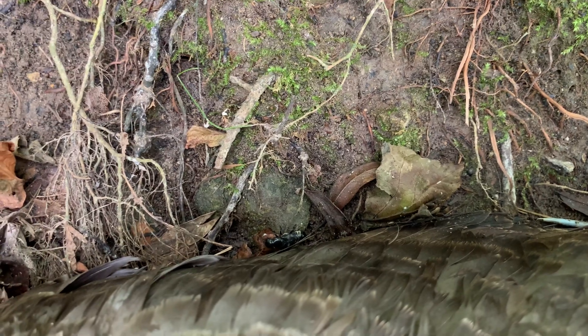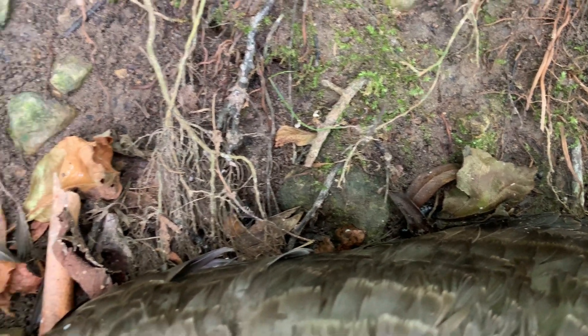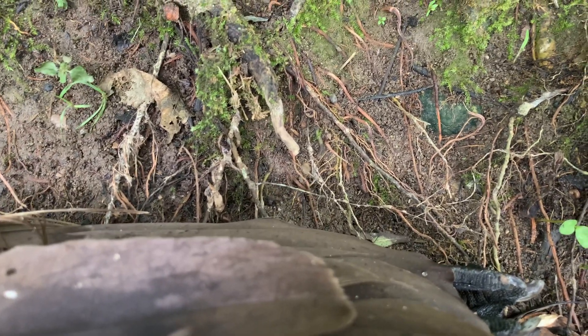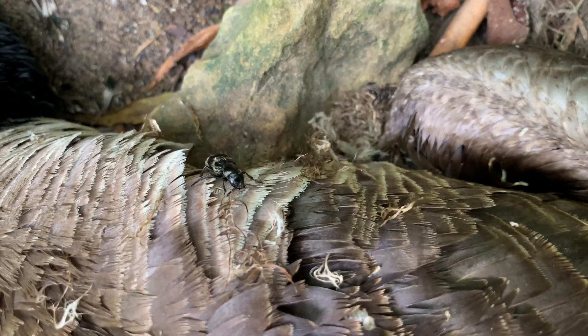Small, fleet-footed beetles dart in and out of the feathers of the carcass. But these hairy rove beetles aren't just here to feed on the carcass itself — they're also predatory. These beetles are actually feeding off of the fly larvae.